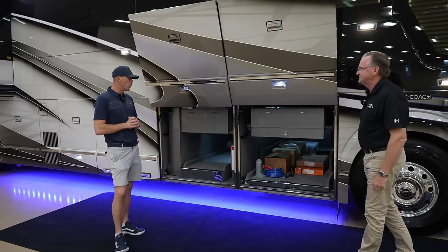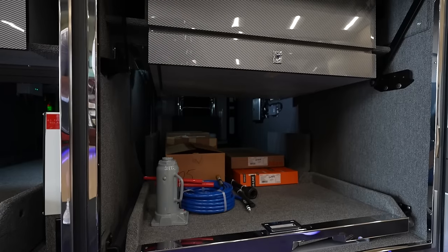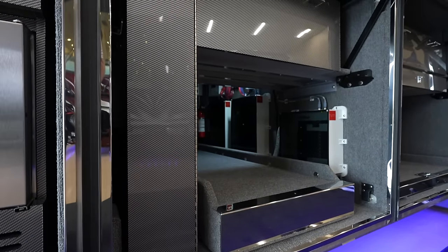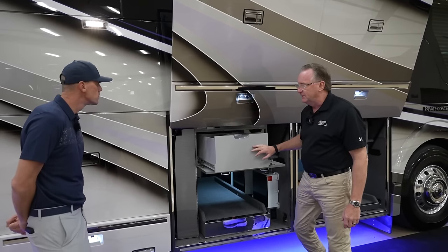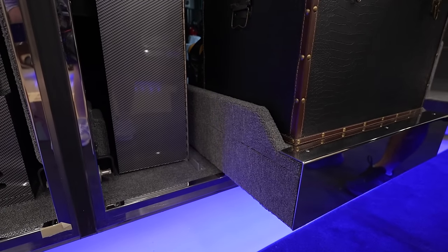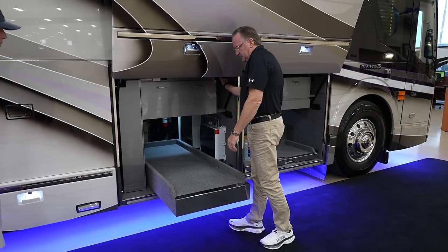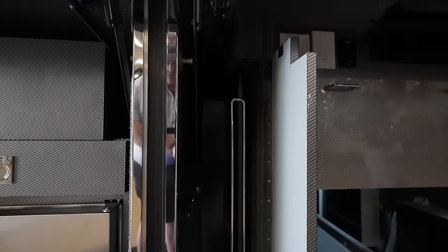The first bay has a slide-out tray that goes fully across the coach for storage all the way across. The second bay is configured a little differently — the cabinet is bigger because the grill unit is in a drawer there. On the floor of the second bay passenger side, there's an electric slide-out, repeated from their previous coach. There's also a 65-inch TV.